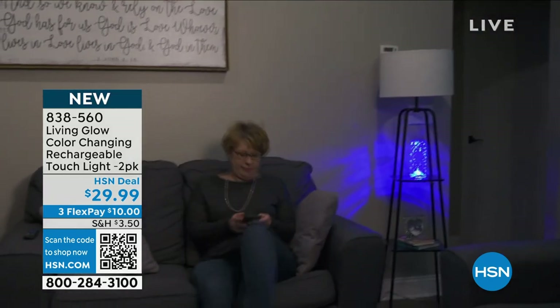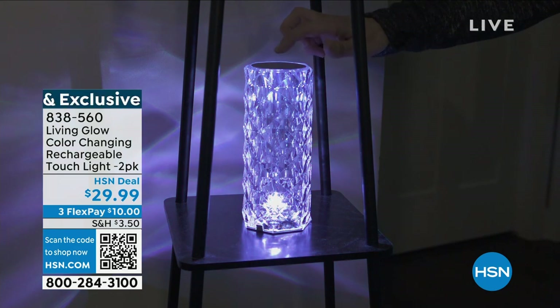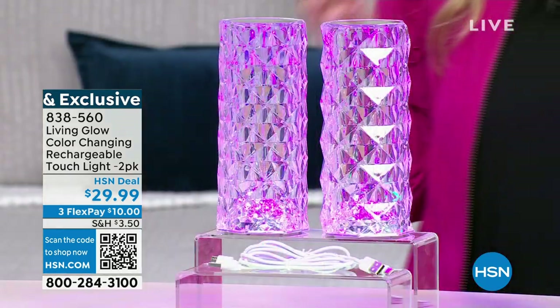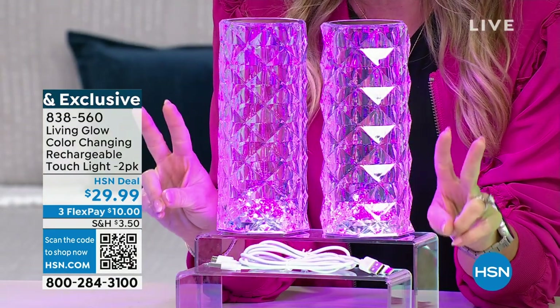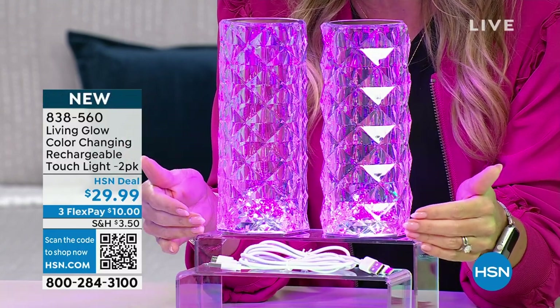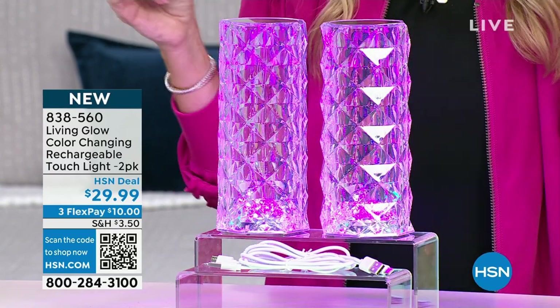Whether it's a side lamp, whether you're putting this in your bedroom, your reading room, your nook, the kids' room, or the game room — plus it has a color-changing feature where it will rotate. And today, this TikTok viral sensation — you're getting two. So I love that you're getting two because they make a beautiful pair. $29.99.